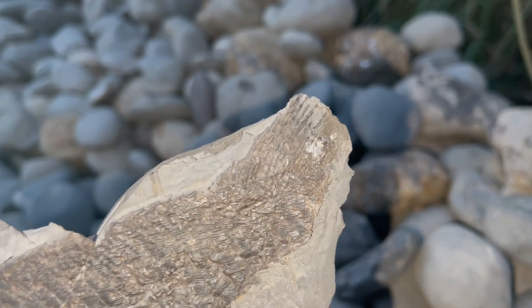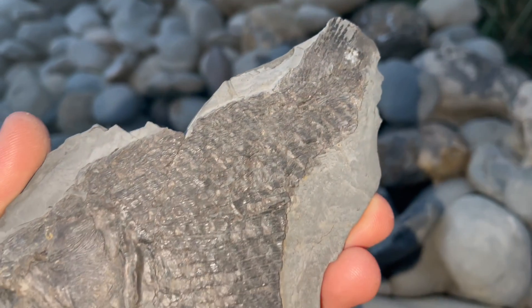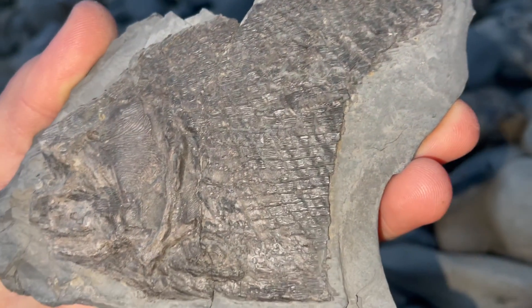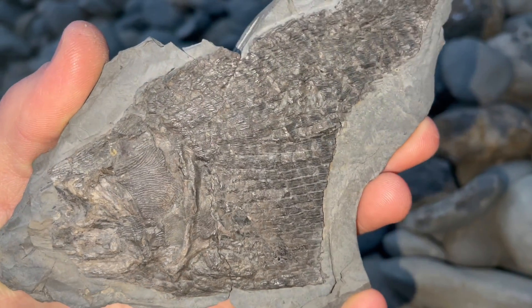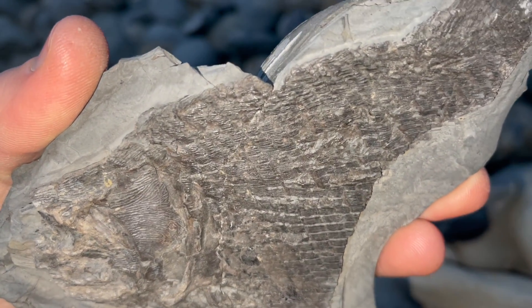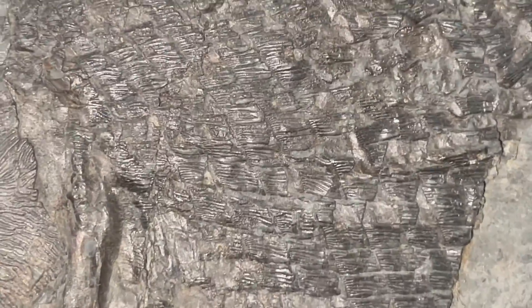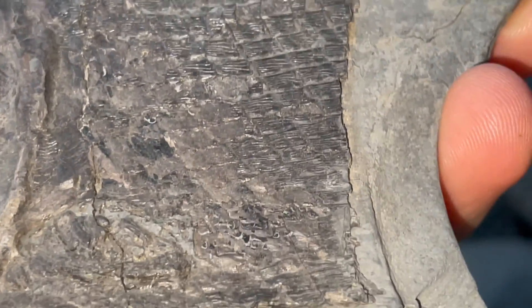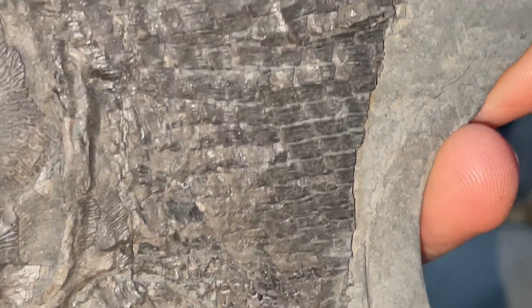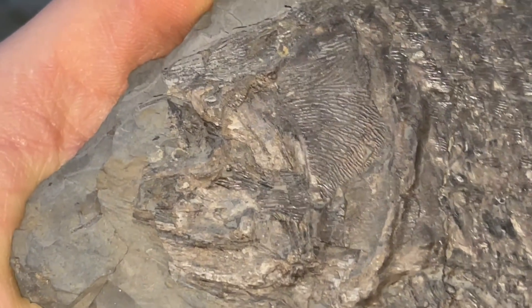This next fossil fish is similar in the sense that the majority of the fish had been eroded away by the weather and the tide, but we do have quite a complete head and some of the body, and the detail is really intricate and pretty impressive. My dad has prepared the majority of these fossil fish specimens and I think he's done an absolutely incredible job revealing all of the detail.